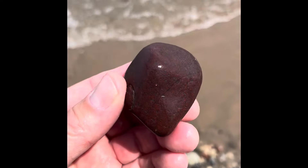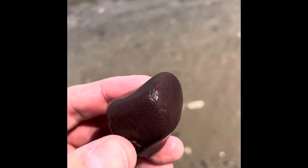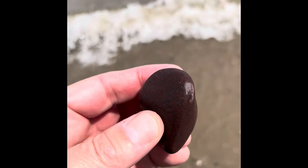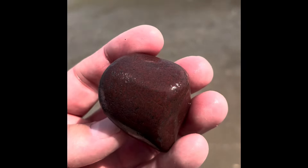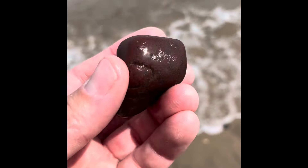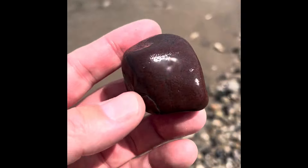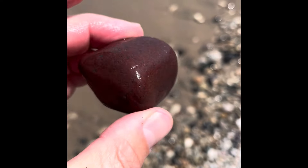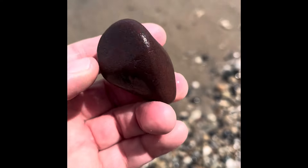All right, so I just found what I think is a nice piece of jasper. I'm not 100% sure though - I don't really know my jaspers very well, but it kind of looks like it's got maybe some hematite or something in there, a little black flecks. Really cool color red though, but I think I'm going to leave it here.